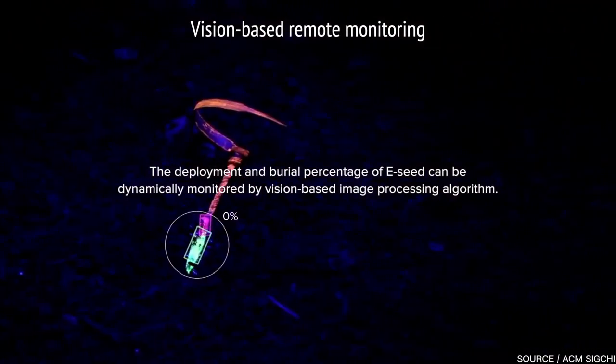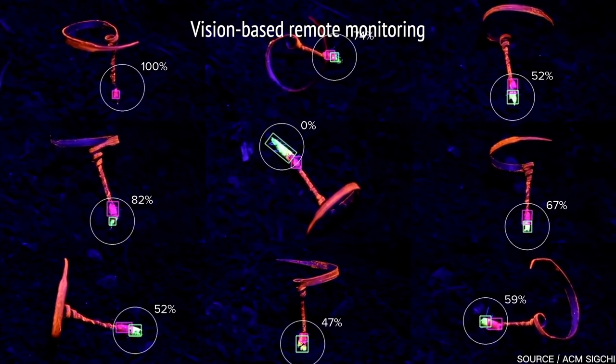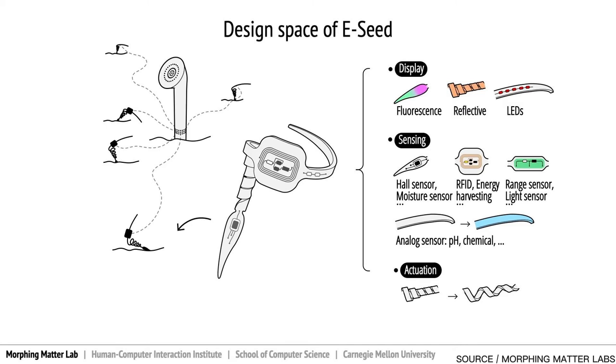The E-seed can also act as a display. It can be coated in reflective or fluorescent paint, which allows for easy monitoring of germination rates. Seeds that have failed to germinate can easily be spotted and even recycled. The sensors can range from moisture sensors to monitor soil conditions to RFID tags and proximity sensors, which can allow for the tracking of objects or wildlife.